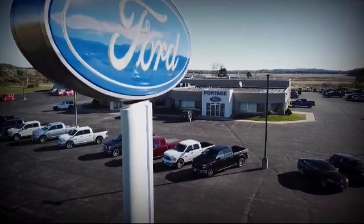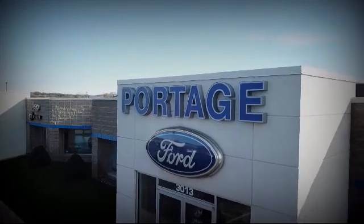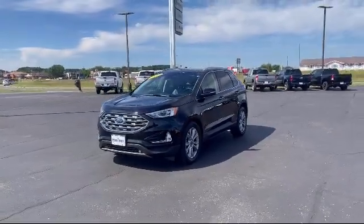Welcome to Portage Ford, your premier destination for purchasing a vehicle. And here's a look at another one of our great vehicles in inventory,